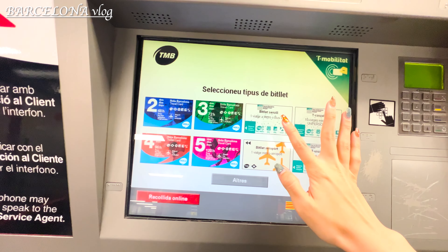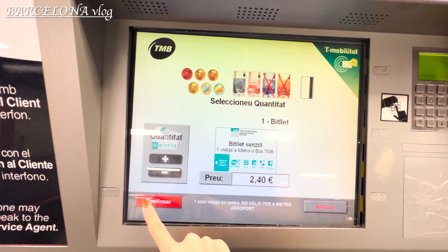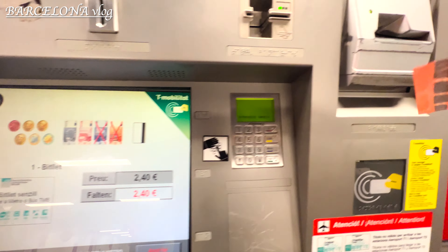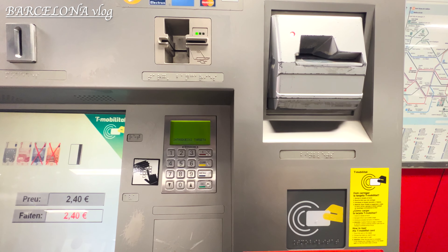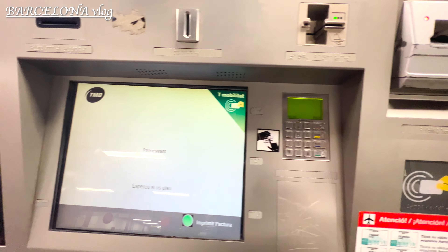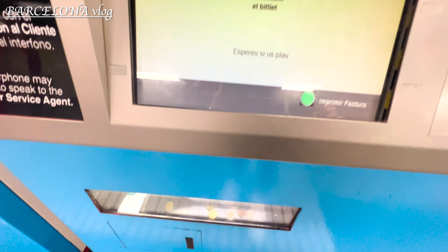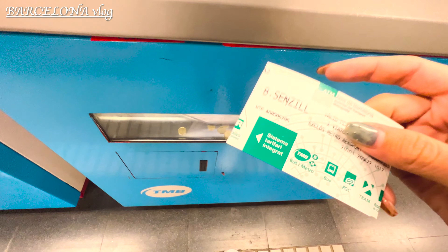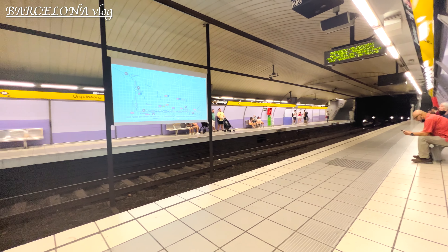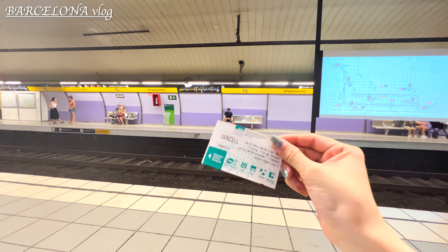After the auditorium I decided to take the metro to go to Park Güell. You can pay with either cash or credit card. You still have to wear a mask on public transportation.